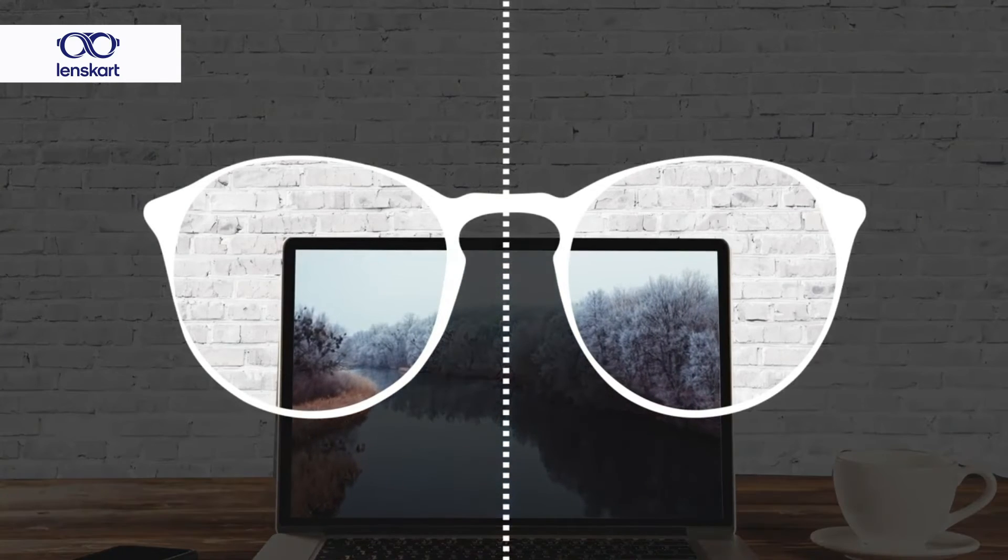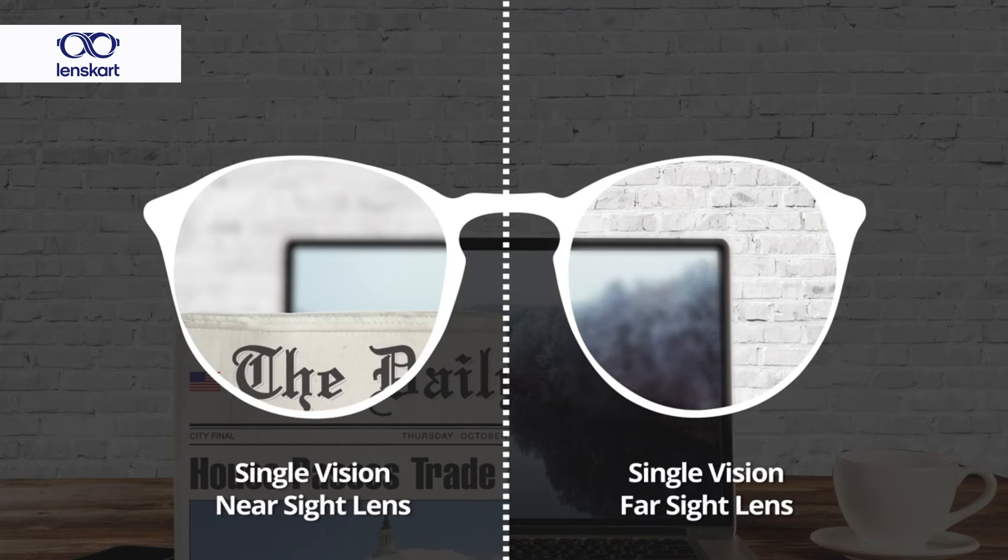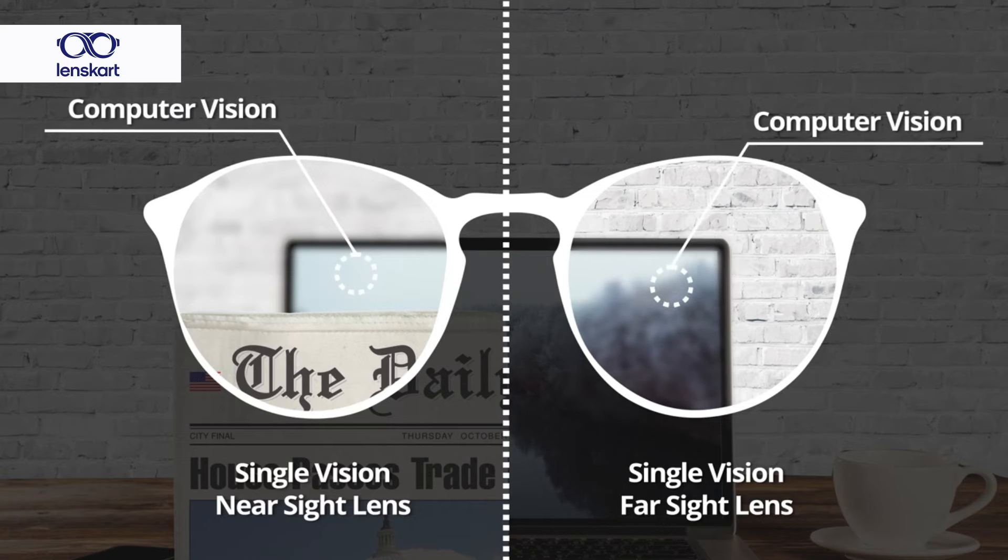So if you have two pairs of glasses, one for far and one for reading, and you don't mind juggling them, you still will not be comfortable with your computer vision. What you would have to do is wear your reading glasses but then go closer to the computer to see it clearly. I believe that for people of our generation, between 40 to 65-70, progressive lenses is the way to go, because it's just not practical to maintain two or three pairs of glasses to carry on daily activities.